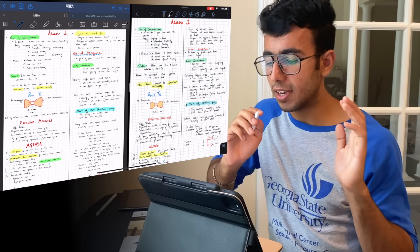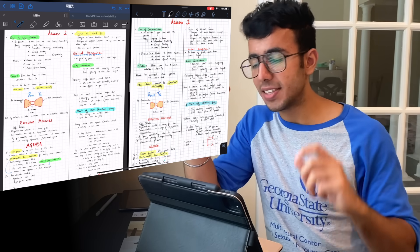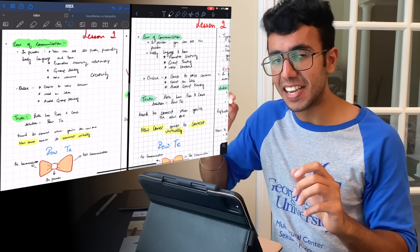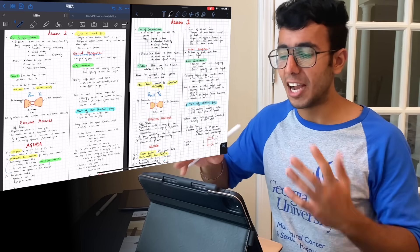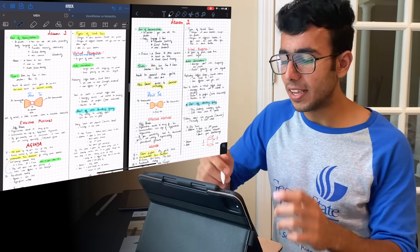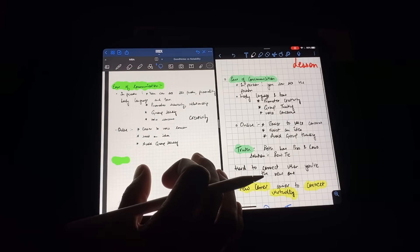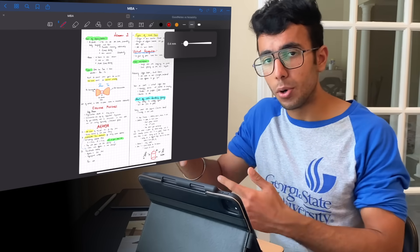Looking at user experience — GoodNotes on the left, Notability on the right — the header on Notability is a little smaller, so you can see slightly more content, but it's not a game changer. You'll also notice the pencil thickness on Notability appears a bit thicker, though that's a settings issue. Technically if you match the pencil size, the handwriting experience is the same on both apps.